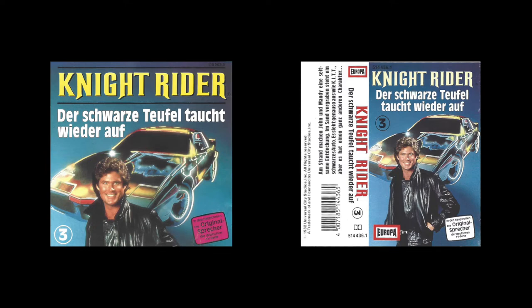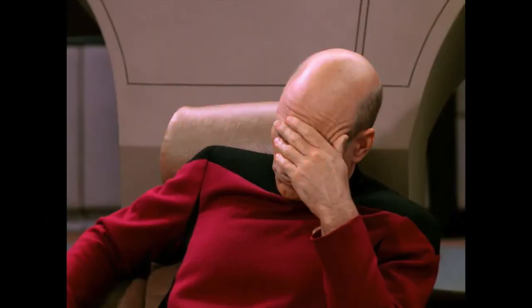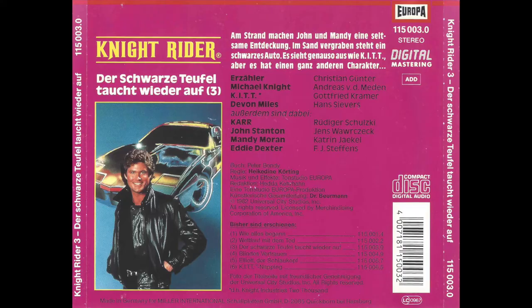But take a closer look again. Isn't the Europa logo missing somewhere? Honestly, Europa has been releasing records since 1967. The Europa logo was always prominently featured on all their records and music cassettes. How could this be forgotten? Especially since it was printed correctly on all the Knight Rider music cassettes? It's only on the back side of the inlay. All in all, that seems a bit strange, because Europa always printed this on their records as well as on the MCs.